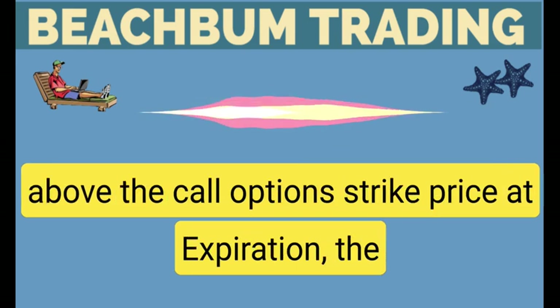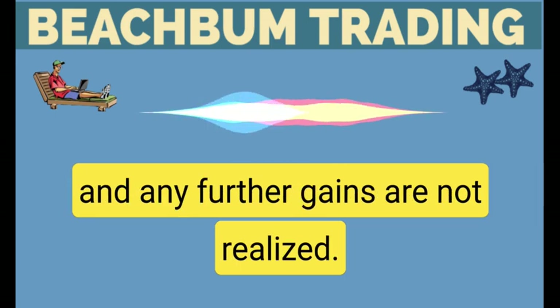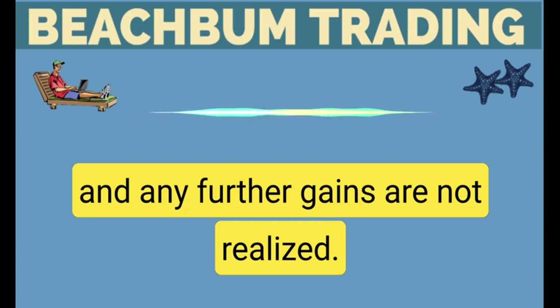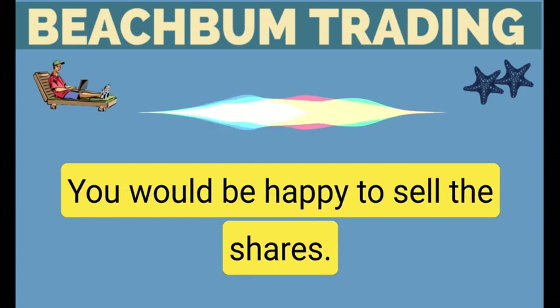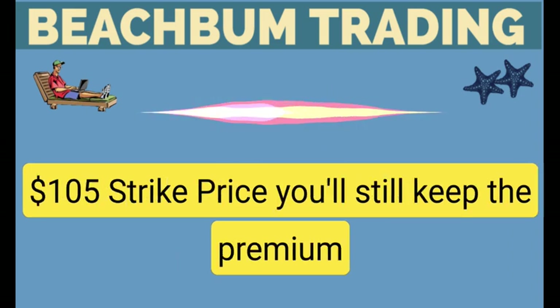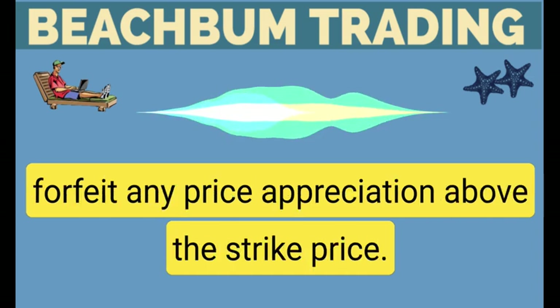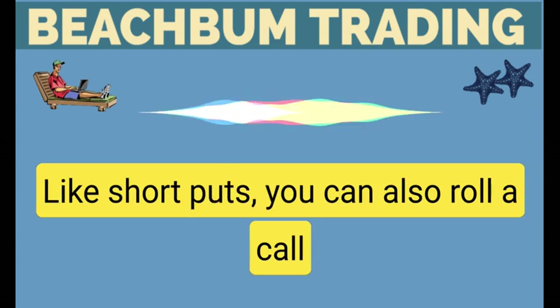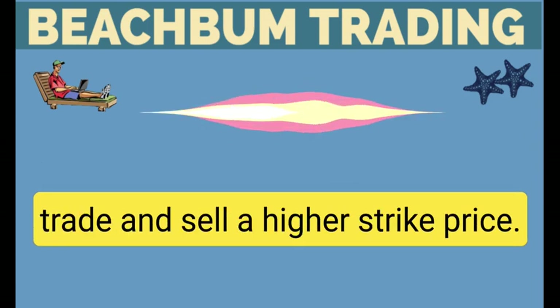If the stock price is above the call option's strike price at expiration, the shares will automatically be sold at the strike price and any further gains are not realized. Therefore, covered calls are typically sold at or above a pre-determined profit target you would be happy to sell the shares. For example, if the stock is $110 at expiration, you're required to sell shares at the call option's $105 strike price. You'll still keep the premium collected for selling the option, but you would forfeit any price appreciation above the strike price. Like short puts, you can also roll a call option to potentially bring in more premium, extend the trade, and sell a higher strike price.